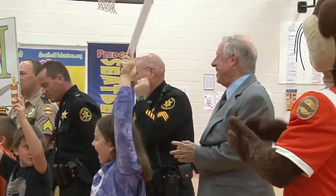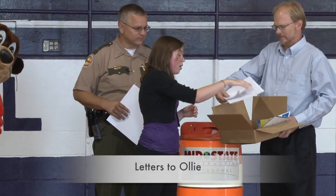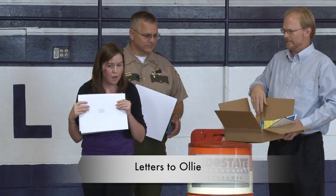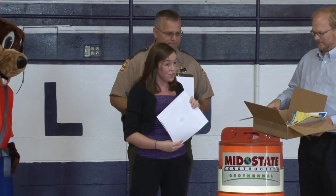The children are encouraged to go back to their classroom and write Ollie letters or draw him pictures. The mail shows what children learn from Ollie's presentation. Meeting Tennessee's state teaching standards is crucial for the program.